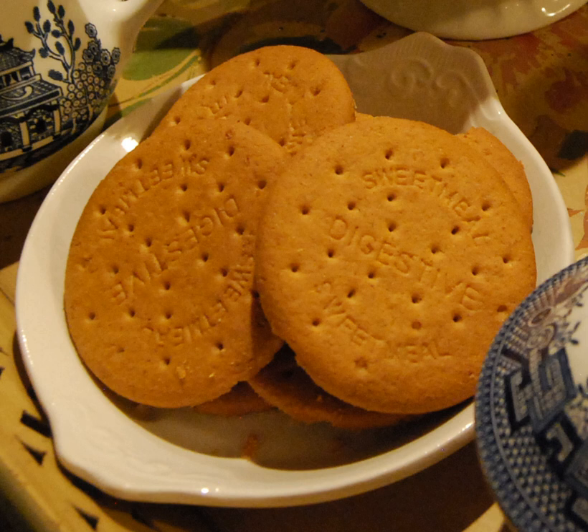The digestive was first developed in 1839 by two Scottish doctors to aid digestion. The term 'digestive' is derived from the belief that they had antacid properties due to the use of sodium bicarbonate when they were first developed.